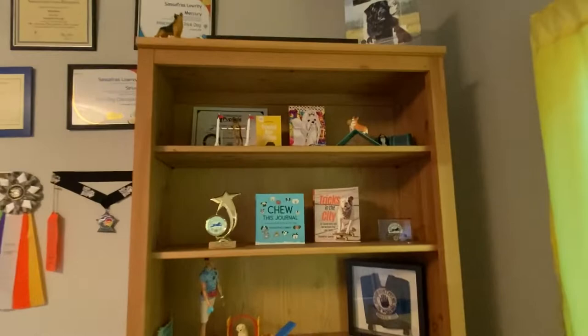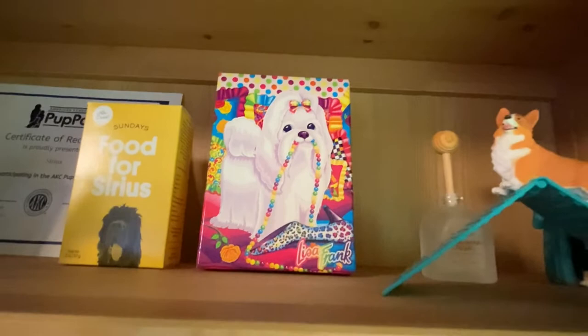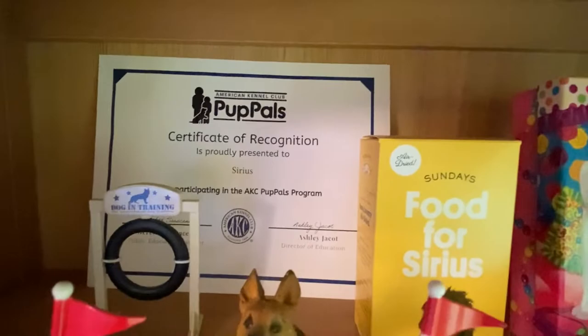Up here I have some agility figures that were sent to me by a reader a long time ago. Also this Lisa Frank box sent from one of my patrons, which I absolutely love. My very first dog many years ago when I was in first grade was a Lhasa Apso, so I have a very special place for Lisa Frank's art as a child of the nineties. This was a really cute custom box that someone sent us — Sirius's more agility figures and Sirius's certificate for being part of the AKC Pop Bells program.